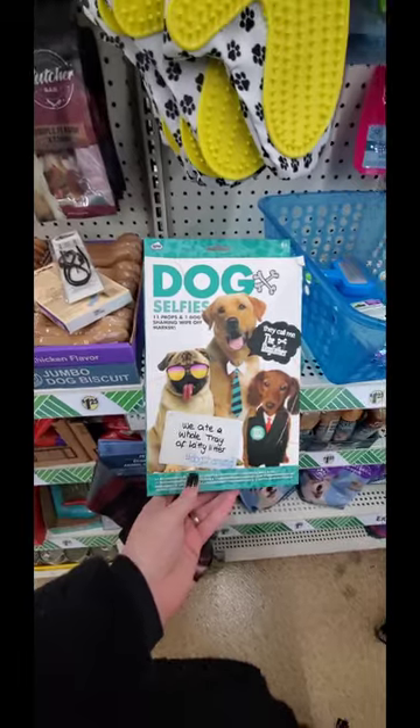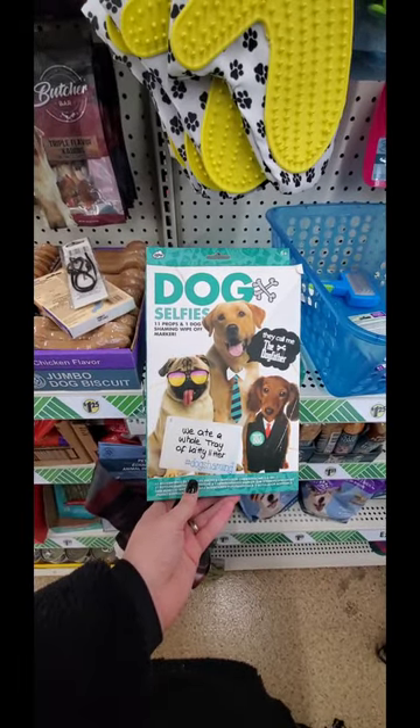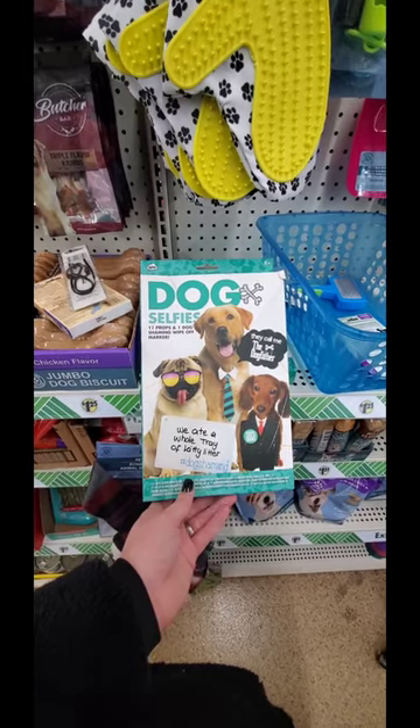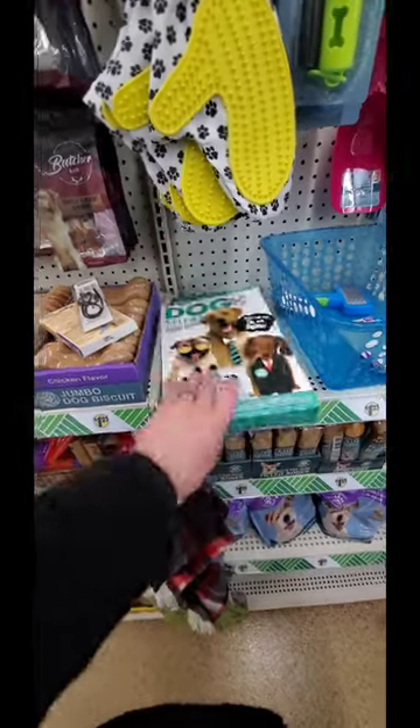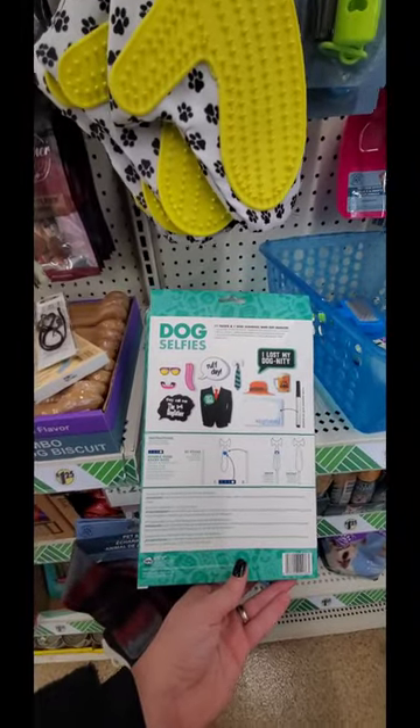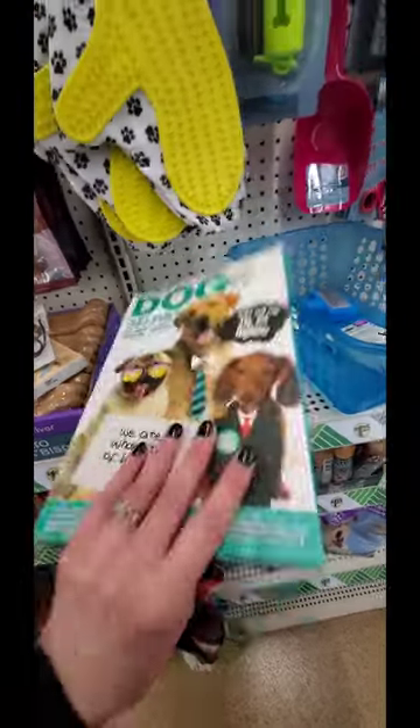What is this? Dog selfies - 11 props and one dog shaming wipe-off marker. One dog shaming? They call me the dog father. 11 props and one... that's interesting. Very interesting.